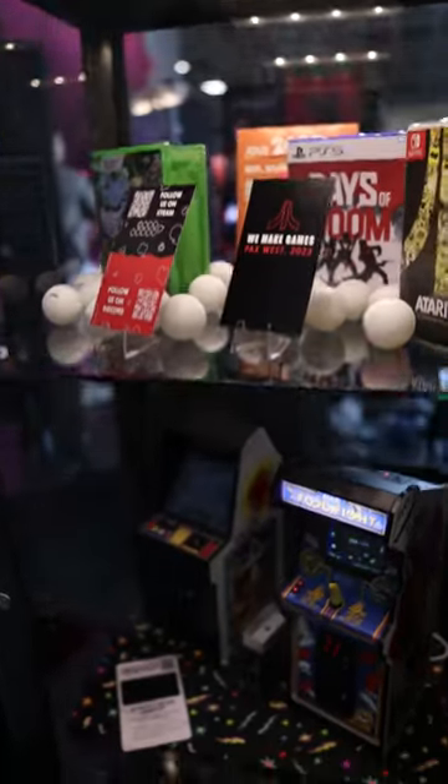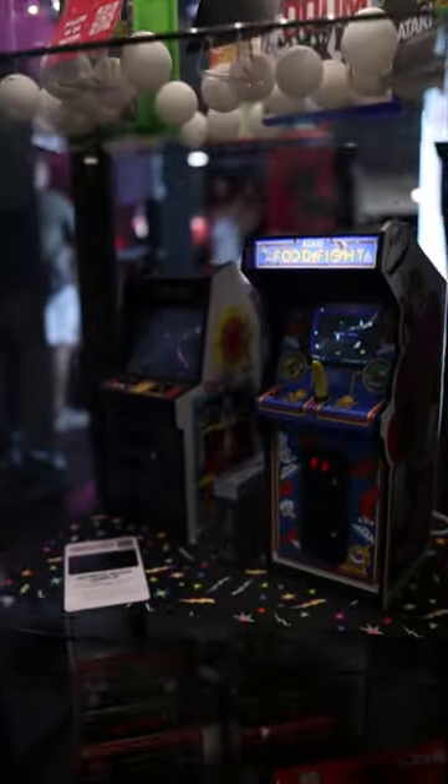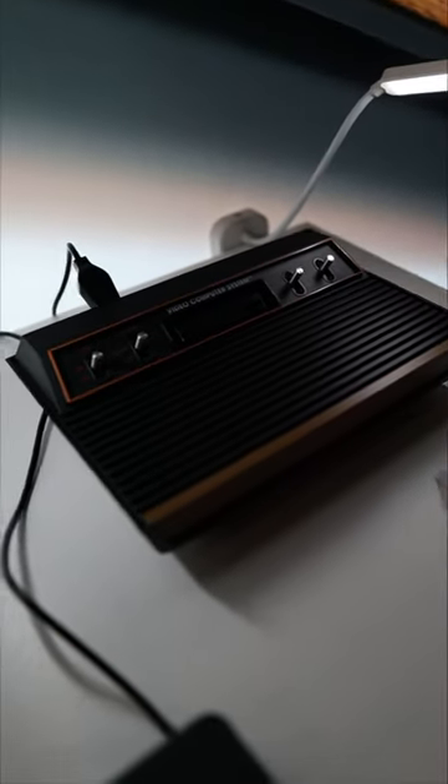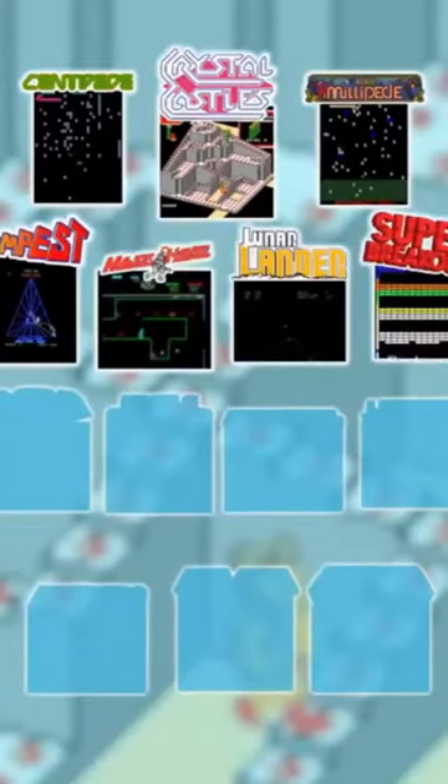Atari is back, and they brought the big guns to PAX this year. First off, they showcased their brand new console, the Atari 2600+, and they revealed the biggest arcade 1-up cabinet ever.